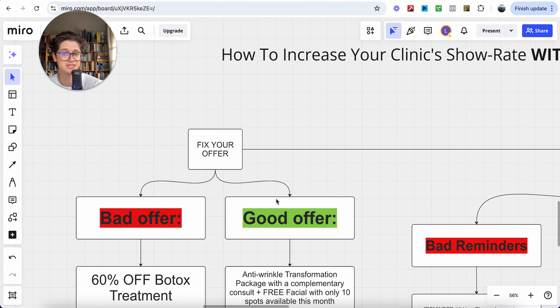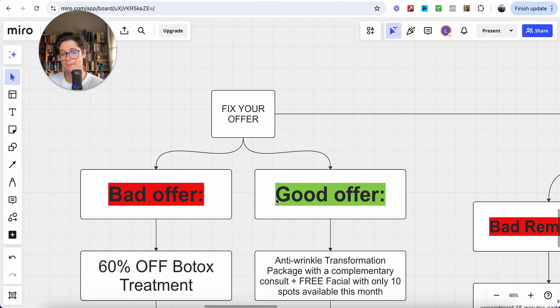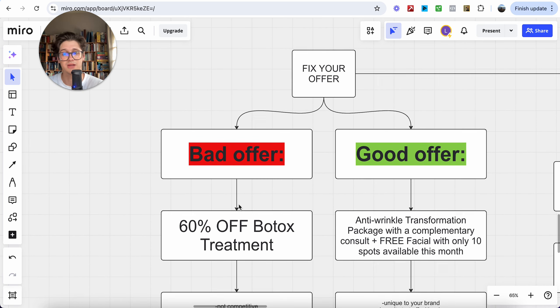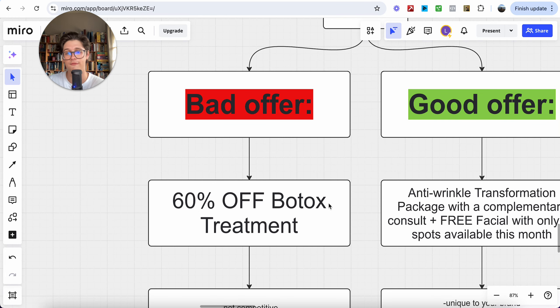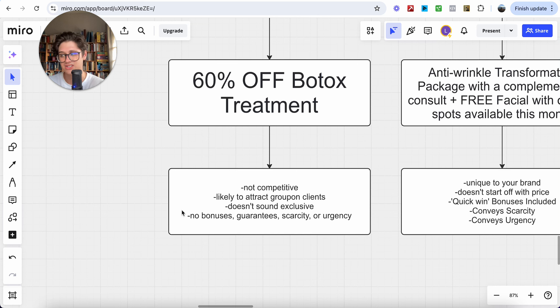The first thing is fixing your offer. A bad offer is probably something you've experienced with a marketing agency — running an ad with some sort of discount percentage off a certain treatment, like 60% off a Botox treatment. The problems with that offer: it's not competitive, it's the same as every other clinic in your location, it's just not different. It's likely to attract Groupon clients — people just shopping around for the next best discount. There's no real value attached, no exclusivity.